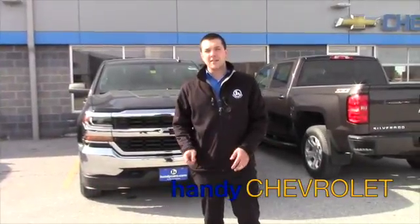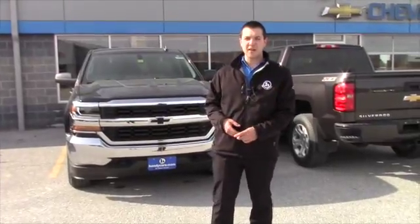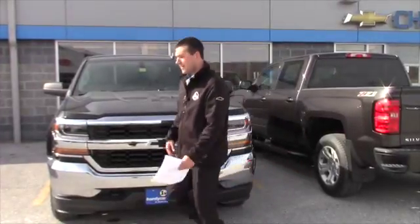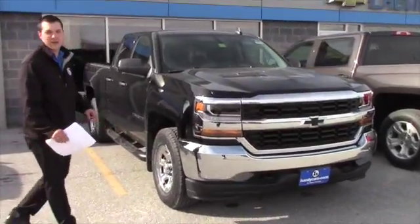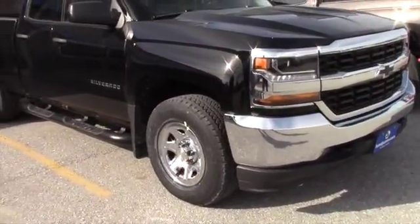Hey Jonathan, it's Jake here at Handy Chevrolet. Just wanted to show you your truck again that you checked out, the 16 Silverado LS model. It has the blacked out Chevy emblem, that's pretty awesome, you got chrome front. And another thing is you got 17 inch tires with all-terrain, and it will come with a full size spare that is also 17 inches with all-terrain wheels.